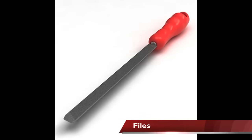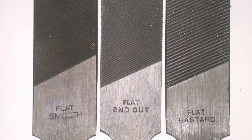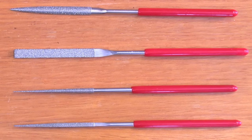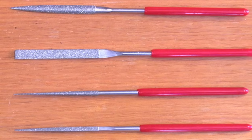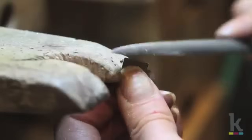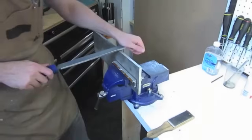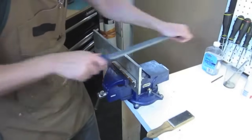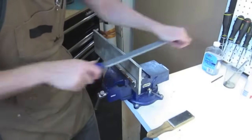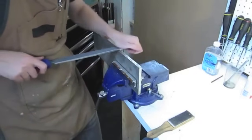Files are steel bars with rows of hardened shallow teeth and are used to smooth, shape, or sharpen metal. They can be round, rectangle, square, half round, or triangle, and come in different tooth coarseness from fine to most coarse. When using a file, use slight downward pressure as it is moved forward, and lift the file off the part as it is being pulled back. Files only cut on the forward stroke and can be dulled if dragged across the part on the return stroke.